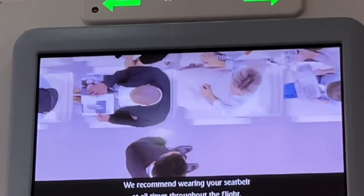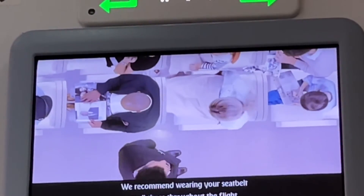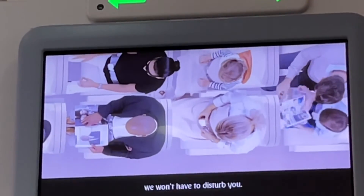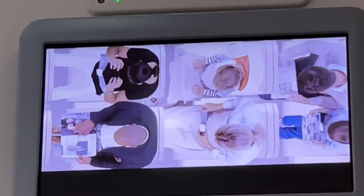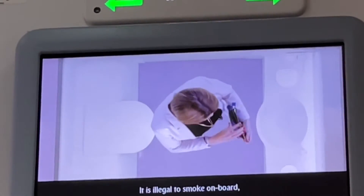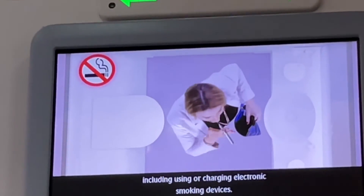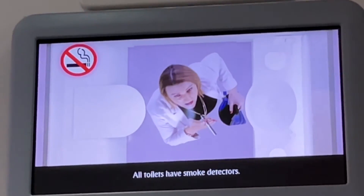We recommend wearing your seatbelt at all times throughout the flight, and securing it over your blanket when sleeping, so if needed we won't have to disturb you. It is illegal to smoke on board, including using or charging electronic smoking devices. All toilets have smoke detectors.